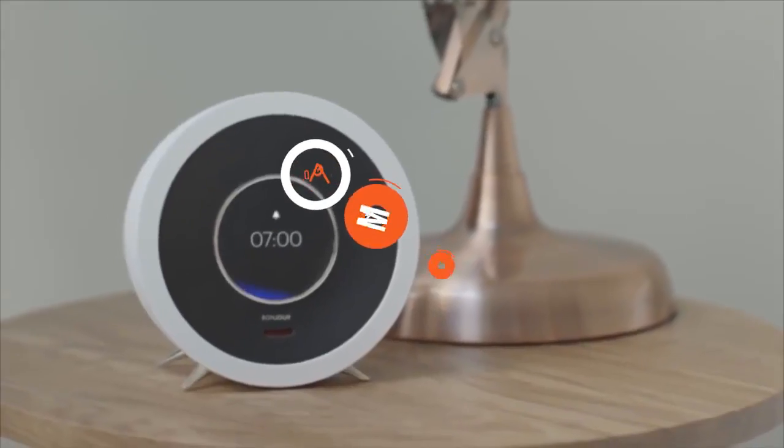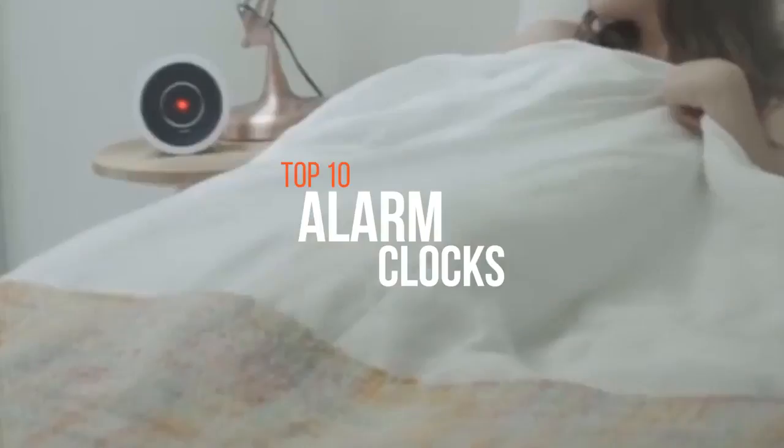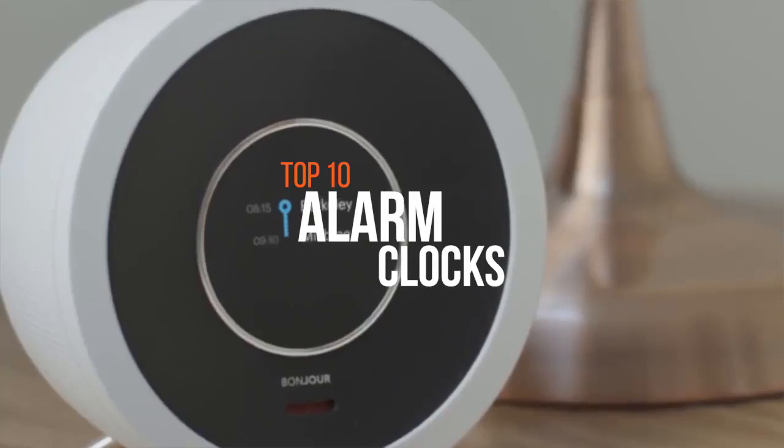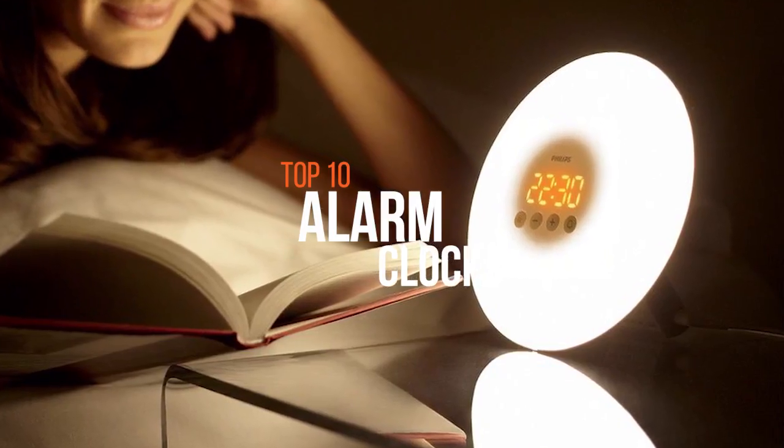An alarm clock, or sometimes just an alarm, is a clock that is designed to alert an individual or a group of individuals at a specified time. There are a whole host of gadgets out there that cater to your sleeping habits, so choose wisely.